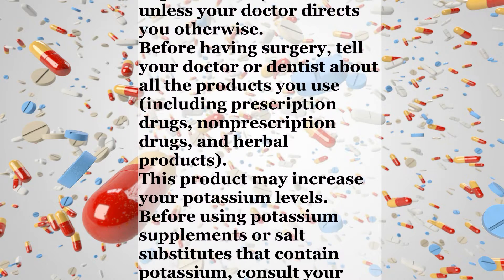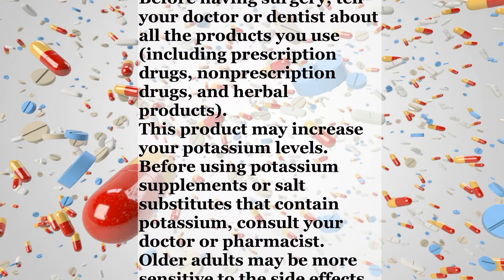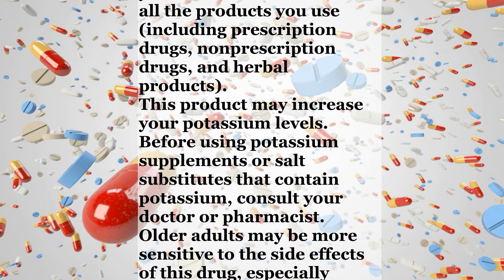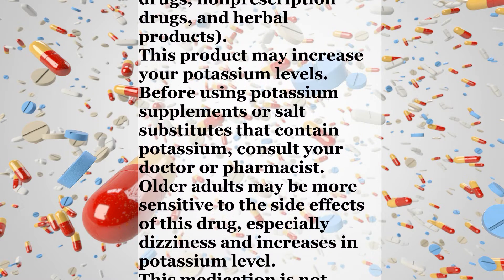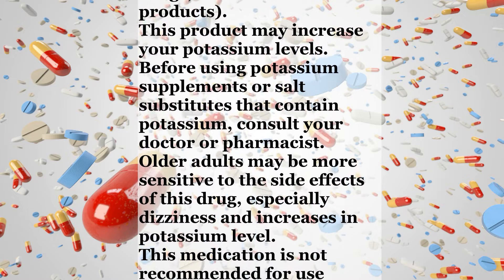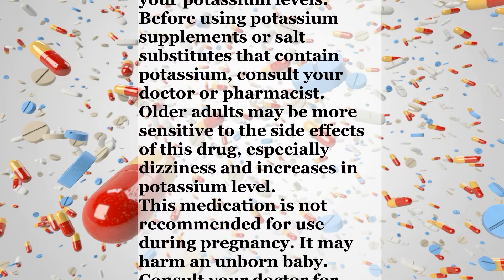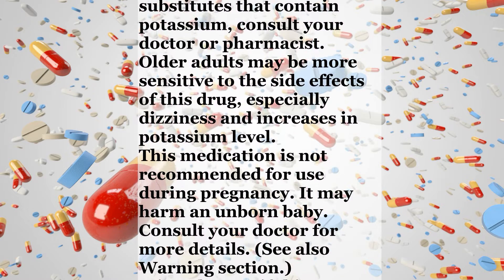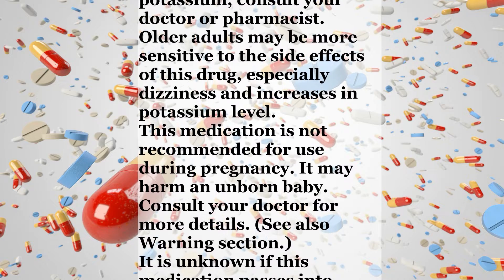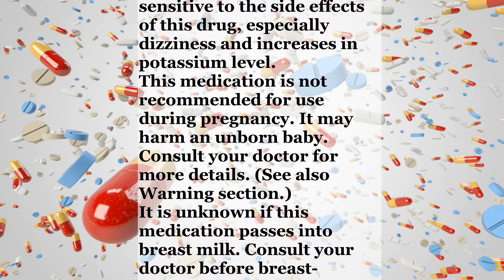Before having surgery, tell your doctor or dentist about all the products you use, including prescription drugs, non-prescription drugs, and herbal products. This product may increase your potassium levels. Before using potassium supplements or salt substitutes that contain potassium, consult your doctor or pharmacist. Older adults may be more sensitive to the side effects of this drug, especially dizziness and increases in potassium level.